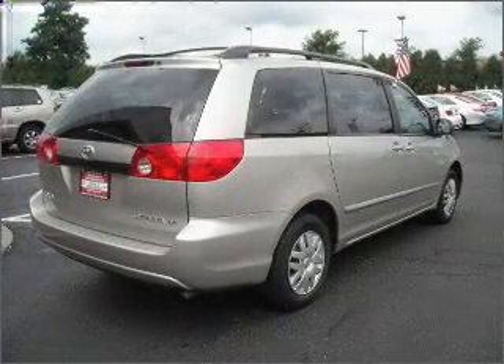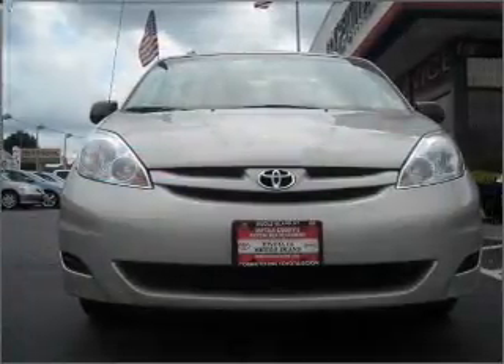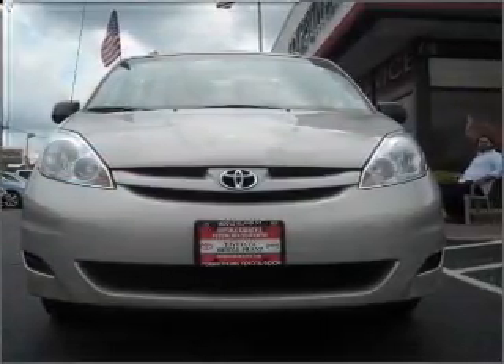Air conditioning, power door locks, power windows, power steering, an AM-FM stereo, an adjustable tilt steering wheel. Call today to schedule a test drive.